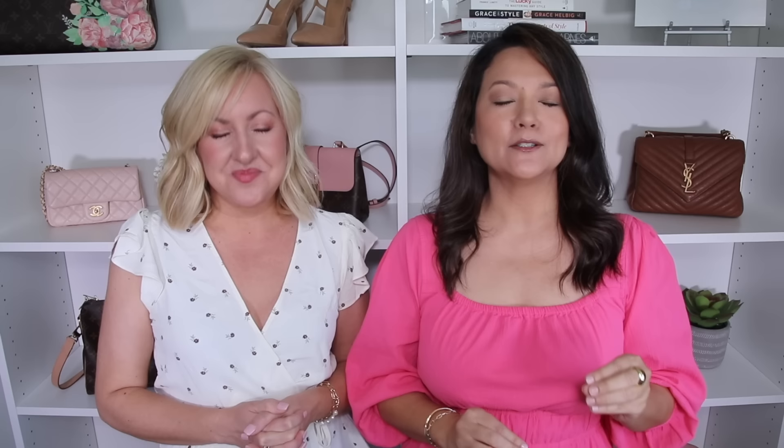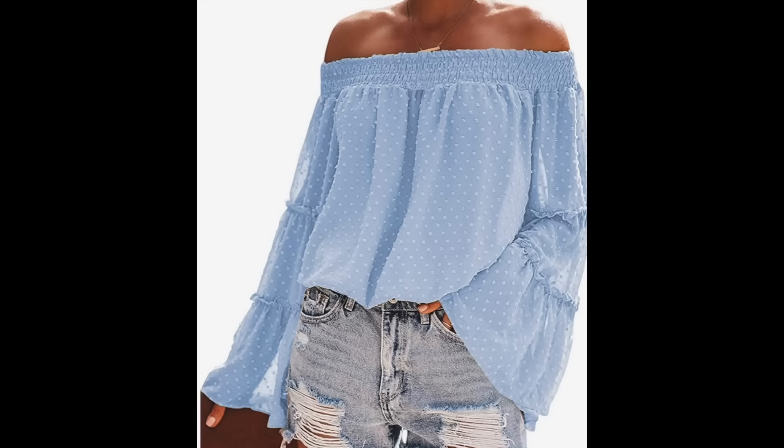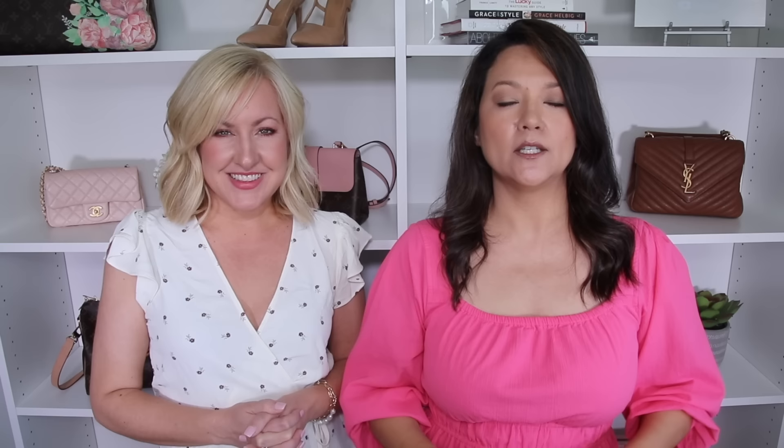An off-the-shoulder top is another great one to have in your wardrobe if you want to hide a belly. You can find a top exposing one shoulder or both — it's up to personal preference. By having those shoulders exposed, you're drawing the eye upward. Some of these off-the-shoulder tops have cinching detail at the top, ruffled tiers, or smocking detail creating a fitted look across the chest with a very flowy material that skims over the body.